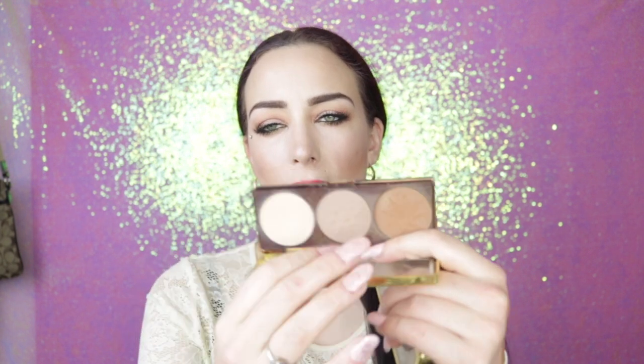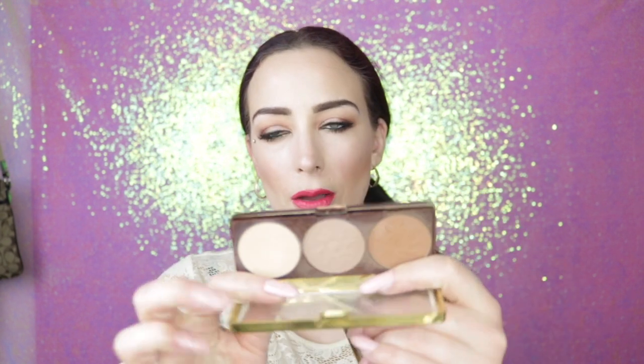I have to mention the Physician's Formula Bronze Boosters — there's a matte one and a shimmer one. I wasn't too fond of the matte one. The contour shade looks really gray, and the blush is too orange. I did like the yellow shade though — it's more of a banana shade that I put under my eyes. But overall this matte palette was a no for me.